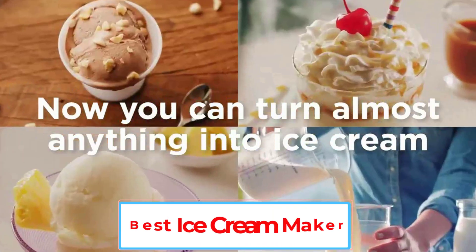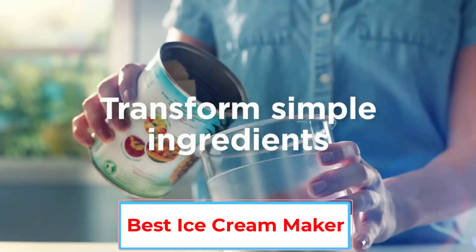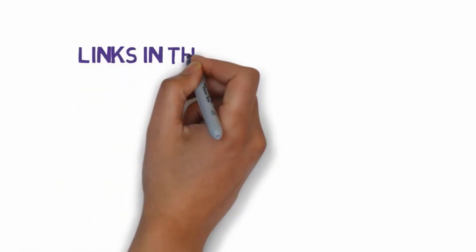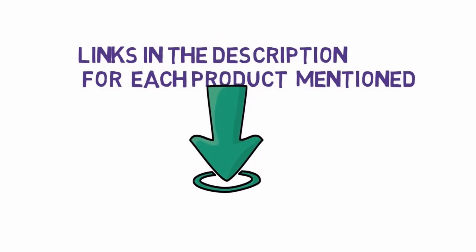Are you looking for the best ice cream maker? In this video, we will look at some of the 5 best ice cream makers on the market. Before we get started, we have included links in the description, so make sure you check those out to see which one is in your budget range.